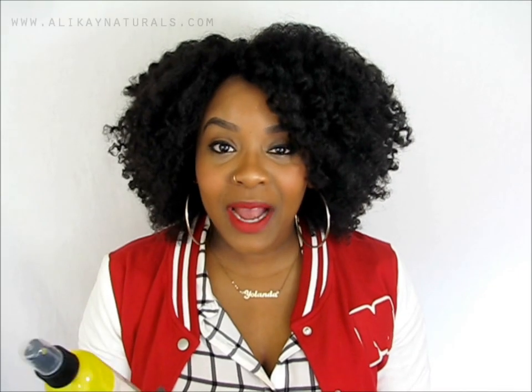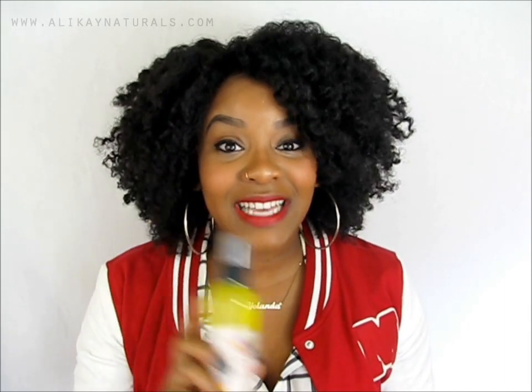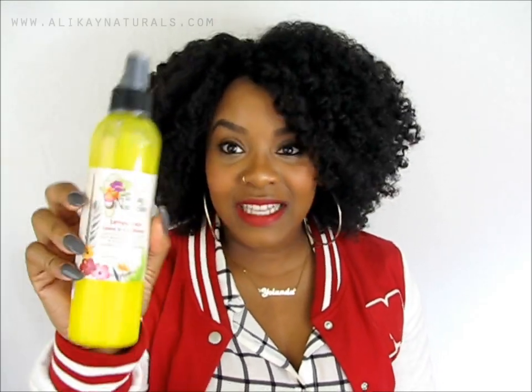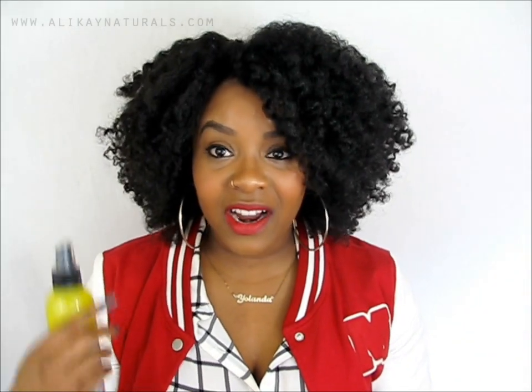My hair did shrink back up — it was so shrunken, but that was okay. Immediately after that, I used my Q-Reduce steamer just to add a little bit more steam to it. Then I immediately went in with the LOC method. The first product that I put on my hair is Allocaine Naturals. I'm shouting out Allocaine Naturals today because that's what did it. I used the Lemongrass Leave-In Conditioner and sprayed it all over my hair.